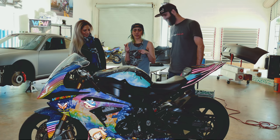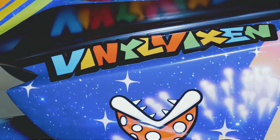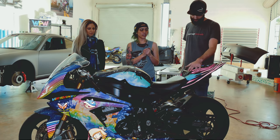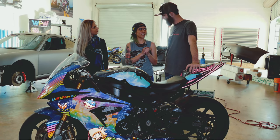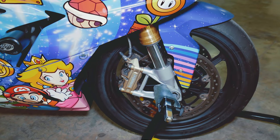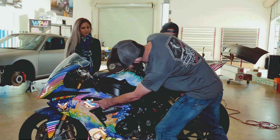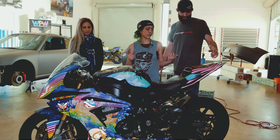We worked with WePrint Wraps on this bike — they sponsored all the film and everything and did an awesome job on the print. The material is Avery with satin laminate. And the other material? We went with the Arlon Illuminate — that's a reflective film. So when you get this bike in certain lights, or take flash photos, all the logos, all the rainbow pinstriping, and all the decals are actually reflective, which makes a really cool added effect.